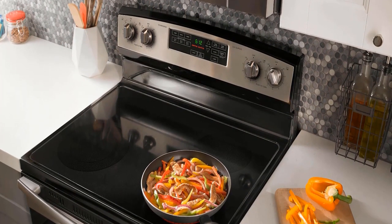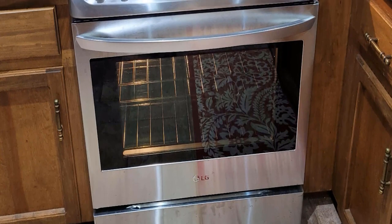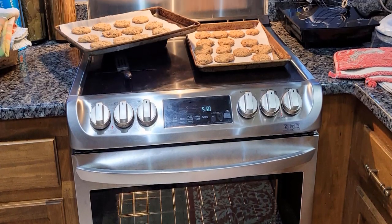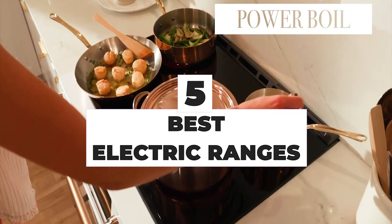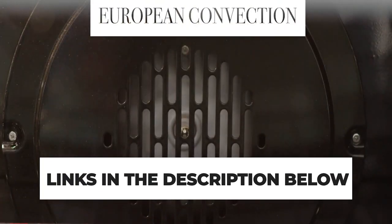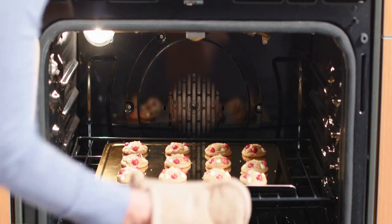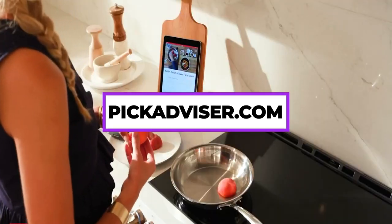You've got the option of a slide-in model, which can sit right next to your counter or refrigerator, or a freestanding range you can put anywhere. After hours of research and after taking expert's advice, we have listed the 5 best electric ranges to help you choose the one that suits you perfectly. The links for the products mentioned in the video are in the description below. You can also find a more detailed analysis and a comparison tool on our website, pickadvisor.com.